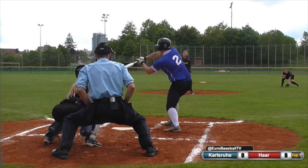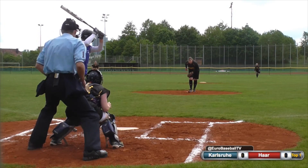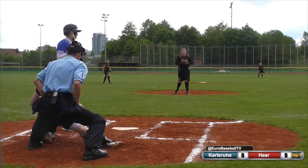Here's the 2-2 pitch. Half swing. Strike three is called. Here's the 0-1 pitch to Carmen Temeke. Strike two is called.